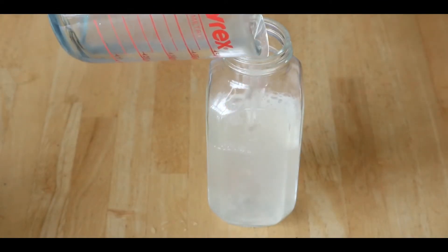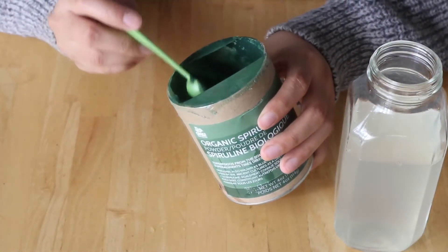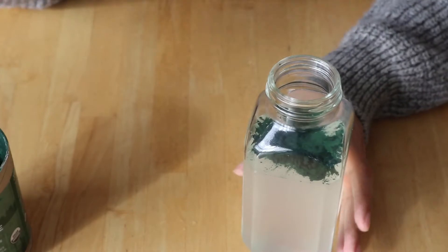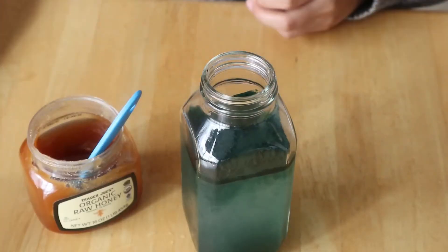To the coconut water we'll be adding half a teaspoon of organic spirulina. Spirulina is an algae renowned for its antioxidant properties, being anti-cancer, anti-inflammatory, and being packed with nutrients such as vitamin B, iron, and copper.